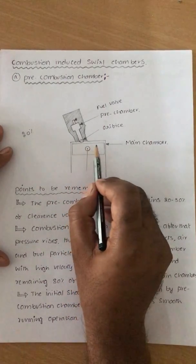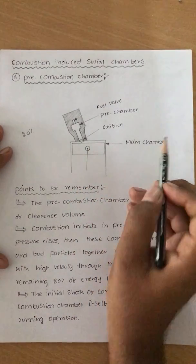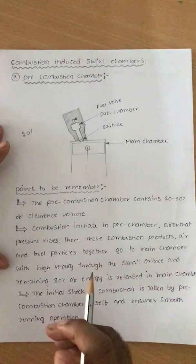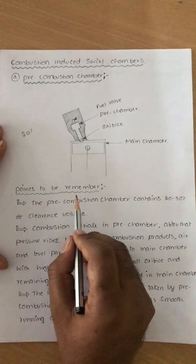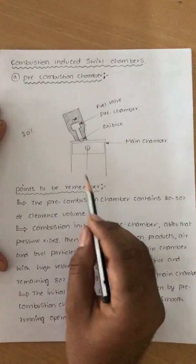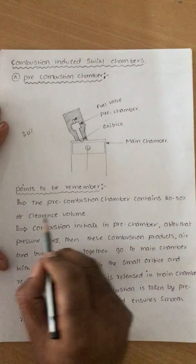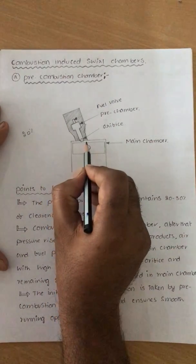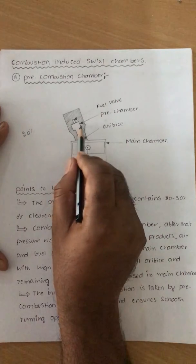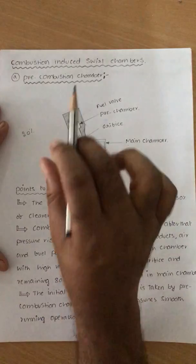The remaining 80 percent of the air-fuel mixture burns in the main chamber itself. The pre-combustion chamber contains 20 to 30 percent of the clearance volume — it is a very small volume.